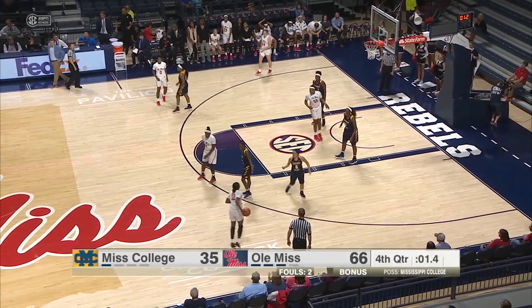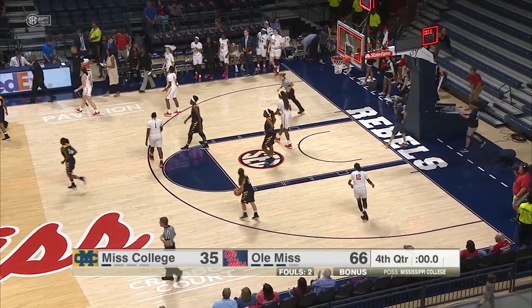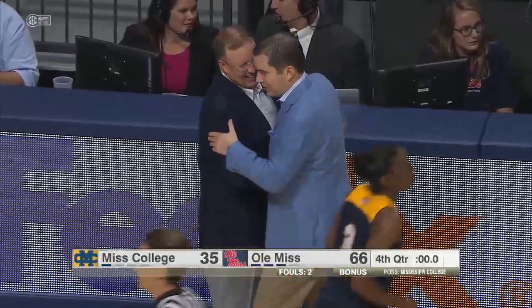This game will go to the Ole Miss Rebels, 66-35. A good start, even if it's just an exhibition — a good start for Matt Edsel's team this season.